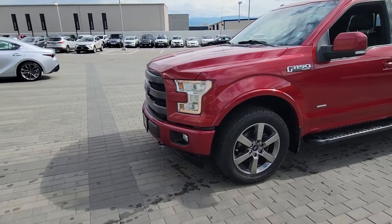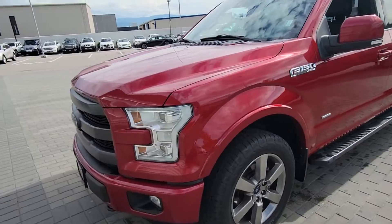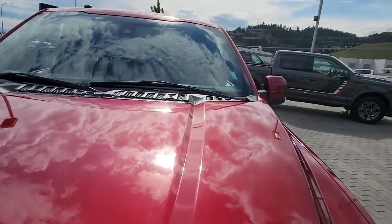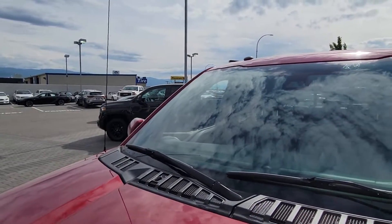As I mentioned in the email, it's a one owner, no accidents, well cared for vehicle — really nice color, really nice condition. I just wanted to shoot you a quick walk-around video of the truck so you can see the exact condition it's in.